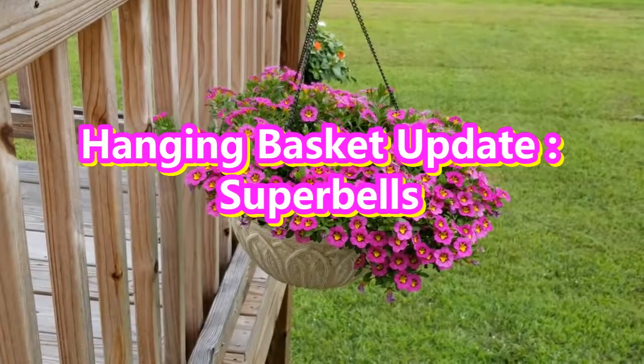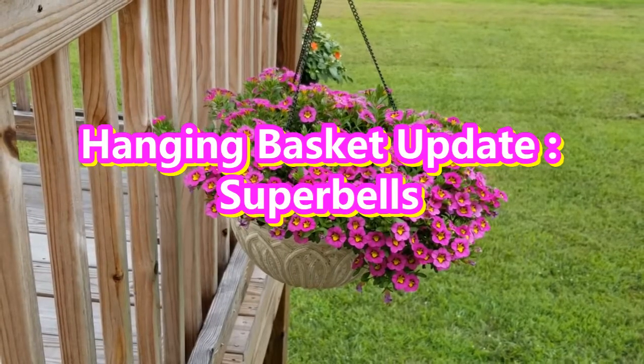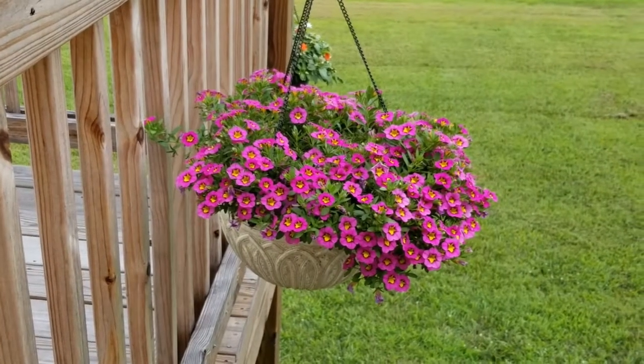Hey guys, Stacey here with Life's a Project. So today I wanted to share with you an update on how this hanging basket is doing. I think it looks great.